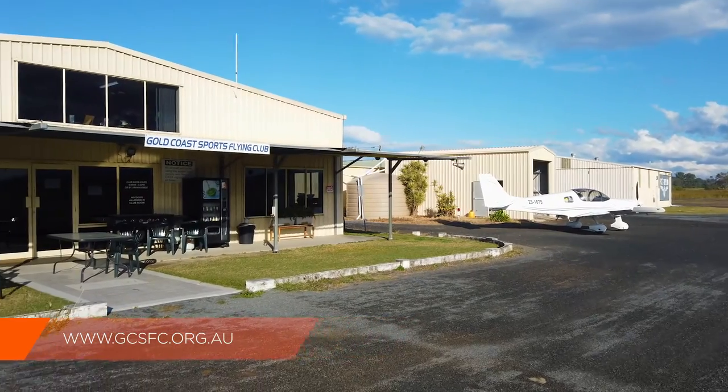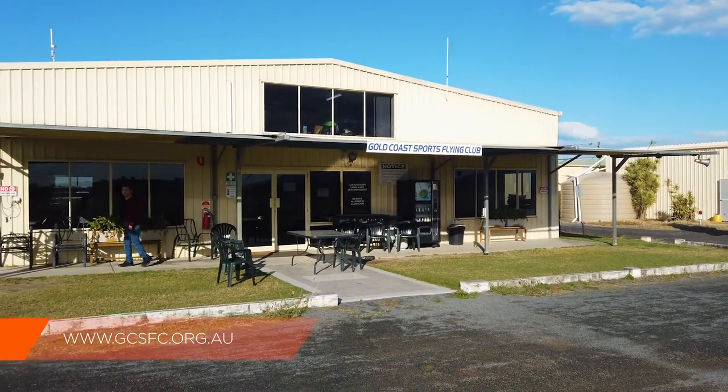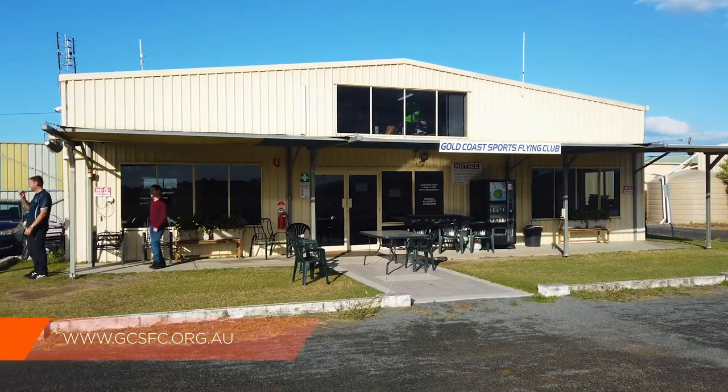Thanks for the interview. If you're interested in visiting Heckfield, please go onto ERSA — the details are there. Remember to ring the clubhouse before you land to check the conditions of the runway. The club also has their own website: www.goldcoastsportsflyingclub.org.au for all information on the aerodrome.